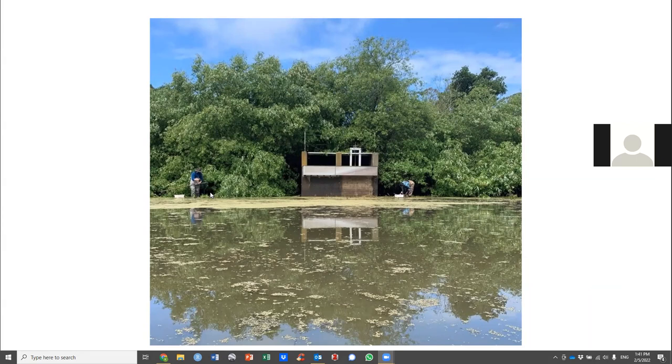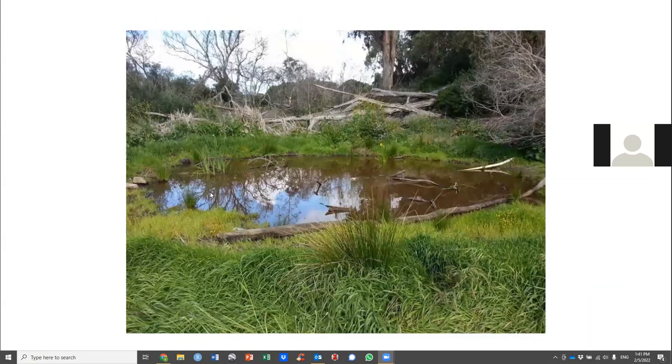Here's another one of our little ponds, and this one has been colonized by Santa Cruz long-toed salamanders.